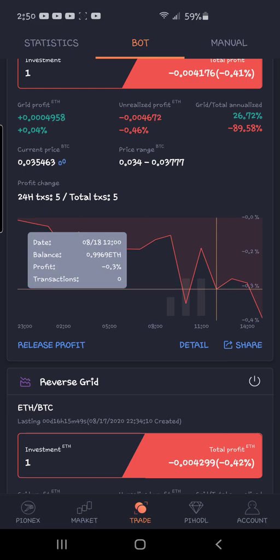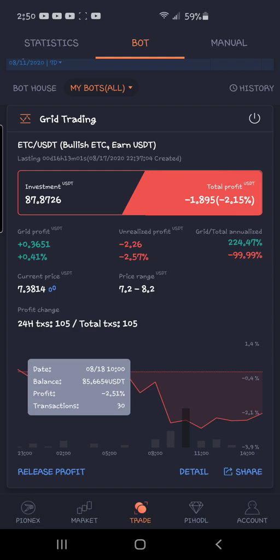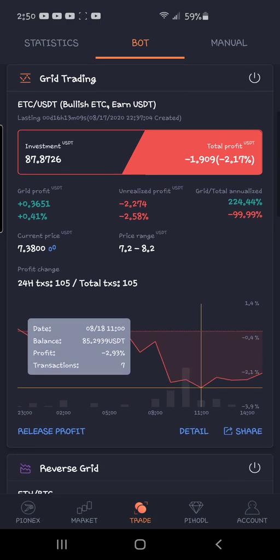I went ahead and took a gamble and started a USDT bot with Ethereum Classic. I saw a pattern — a groove — so I thought I'd take a gamble. I'm doing a classic grid on this one, but unfortunately I started at the very top. Whenever you're setting these up, you can punch in a trigger price, which is what I should have done.